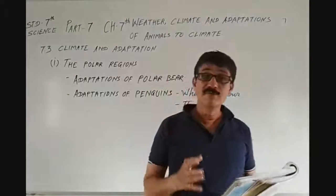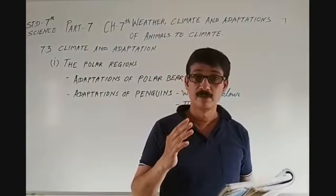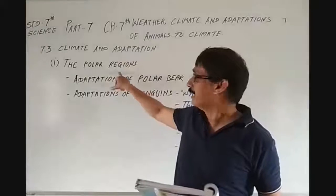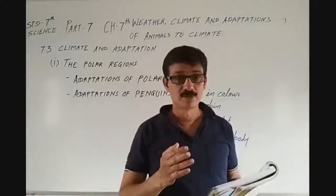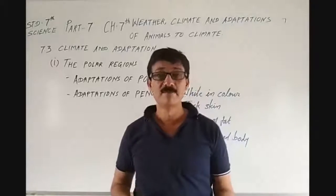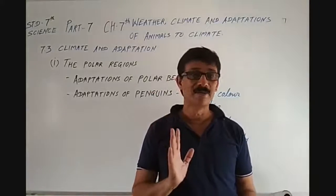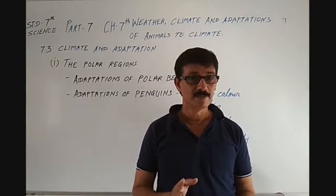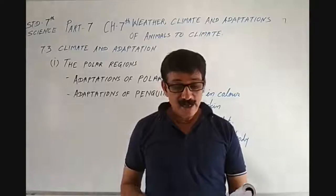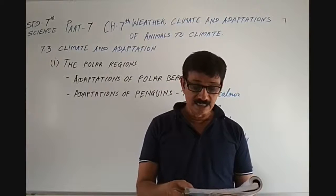Today we will discuss the adaptations of the penguin, another animal in the polar region. You should be on page number 73 in your textbook. Open page number 73. Another well-known animal living in polar regions is the penguin.